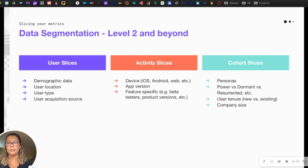One way to slice and segment your data is through three sections. The User Slice focuses on user location, user type, and acquisition source. The Activity Slice is based on different devices, app versions, or specific features — such as whether users are beta testers or using different product versions. The Cohort Slice allows you to break data up by different user cohorts — personas, power users versus dormant users, user tenure (new vs. existing), and so forth.